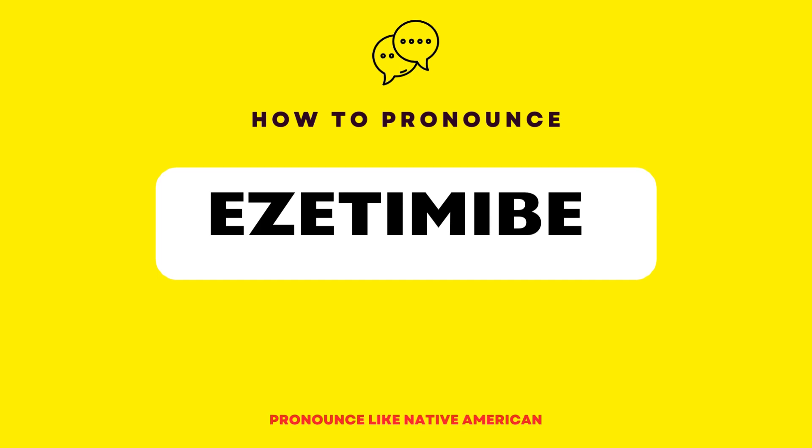It is commonly prescribed to patients who have high cholesterol or are at risk of cardiovascular diseases. It works by inhibiting the absorption of cholesterol from the diet and promoting its removal from the body.